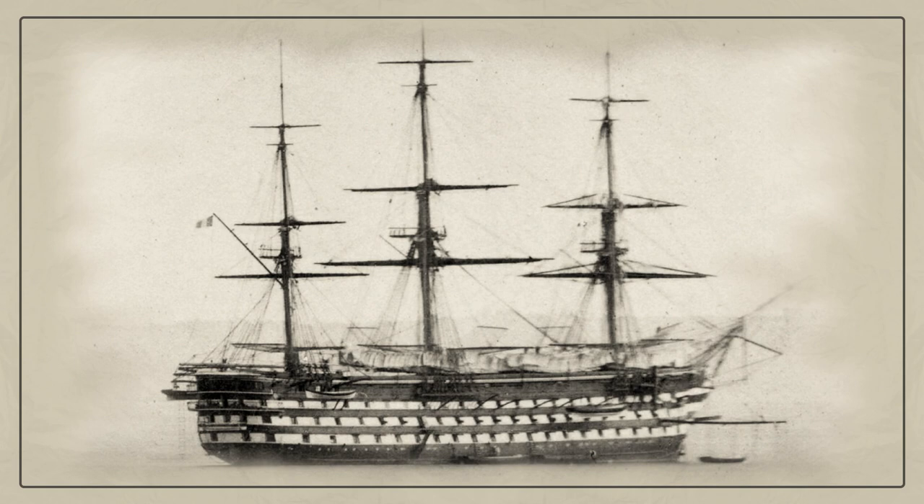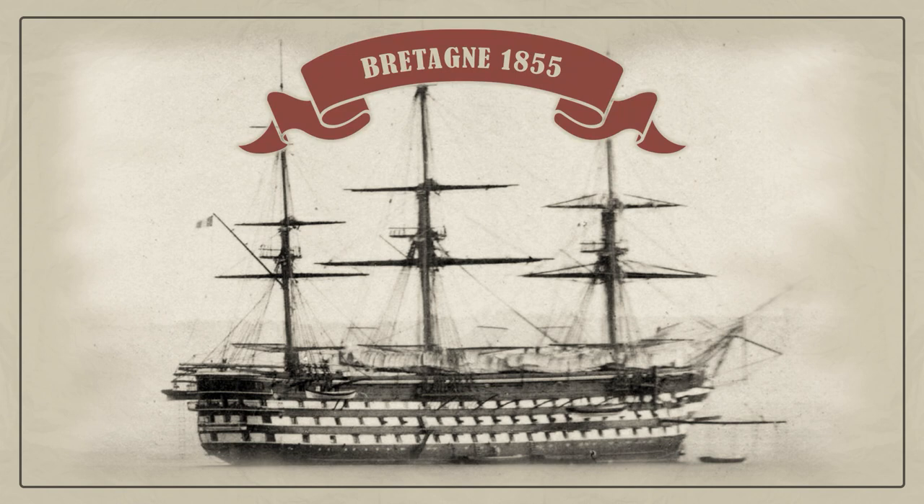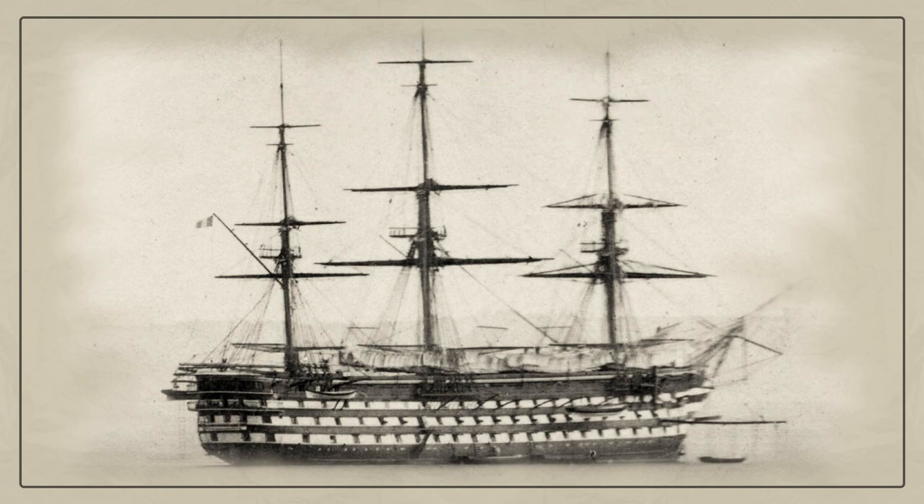The Bretagne was the largest and most heavily armed 130-gun screw ship of the line of the French Navy. She was late for the Crimean War, but for the next five years personified the sea power of the Second Empire. In 1858 at Cherbourg, the French demonstrated to a British delegation an impressive squadron of steam battleships led by the Bretagne.